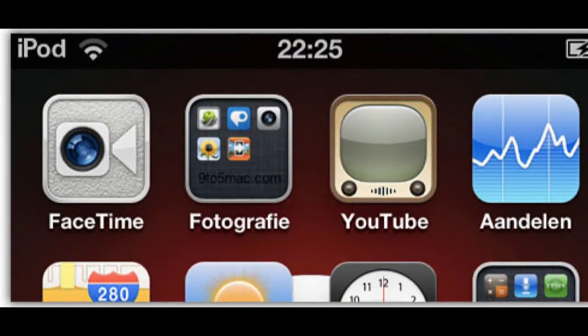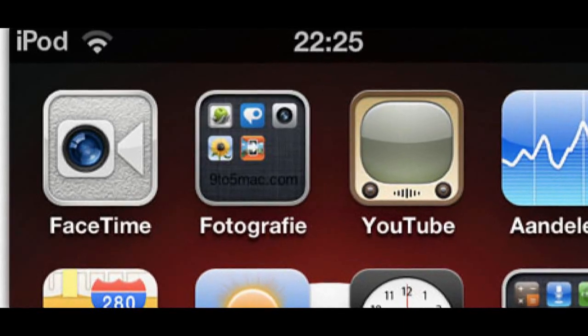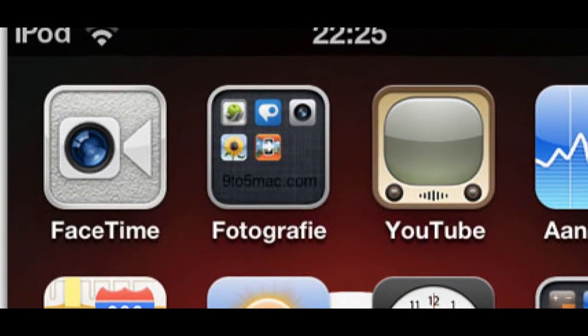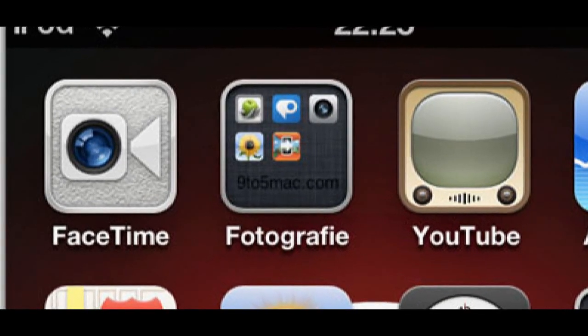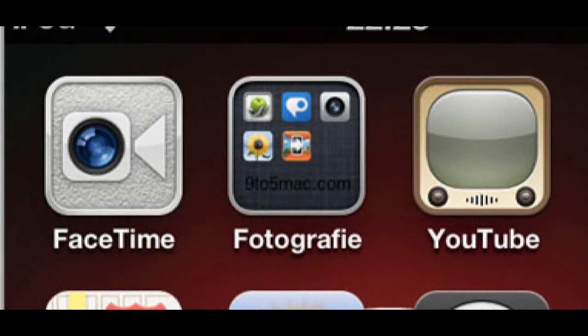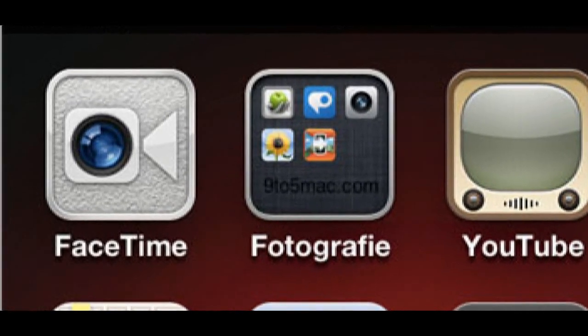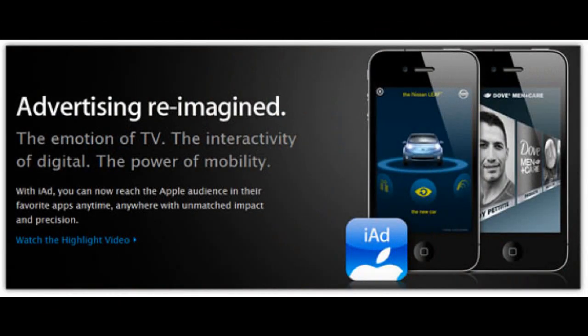There is also a new FaceTime icon — it looks a little more professional than the current one. This is only for the iPod touch and possibly the new iPad, which may have a FaceTime camera, though that is still speculation and rumor. It's a small but noticeable change coming in 4.3.